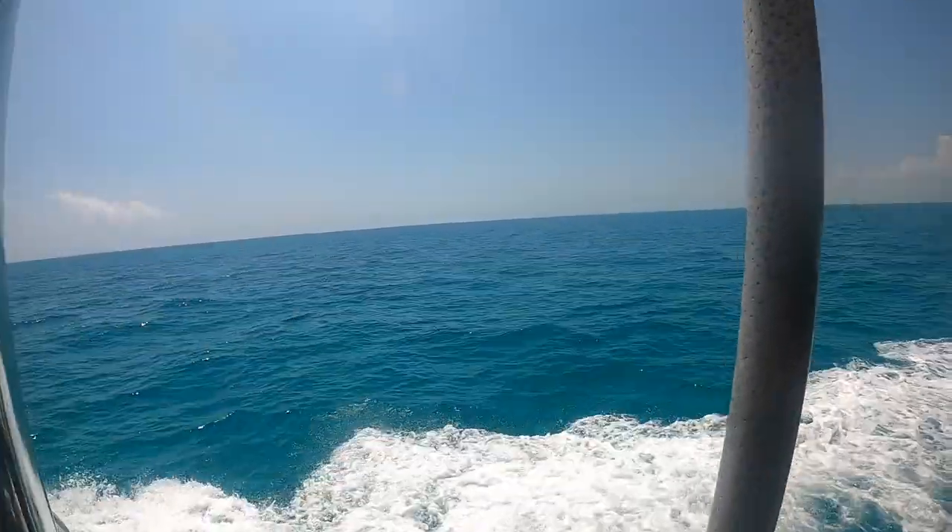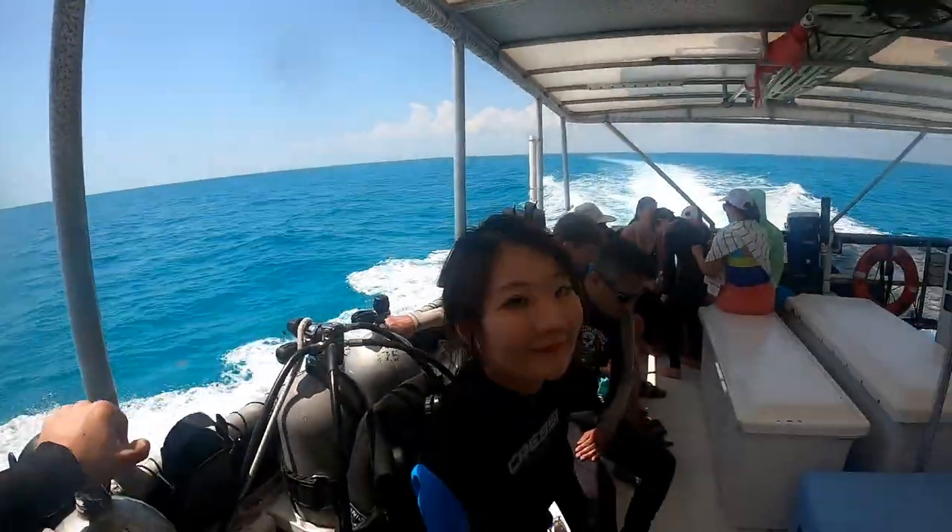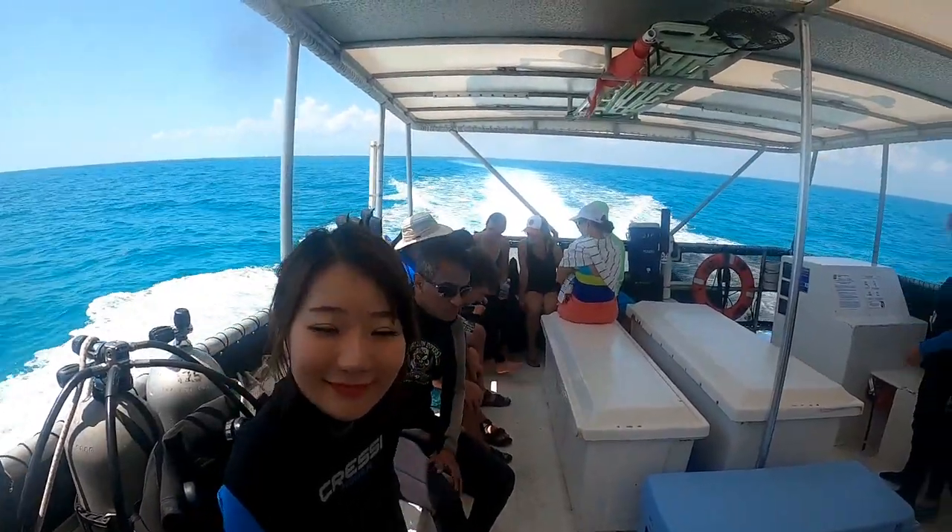What's going on everyone? Today we are scuba diving and seeing all sorts of different fish. So if you guys are ready, come on board.